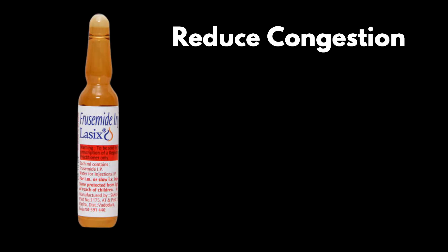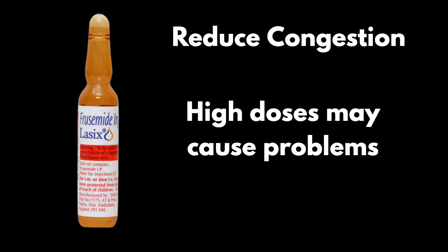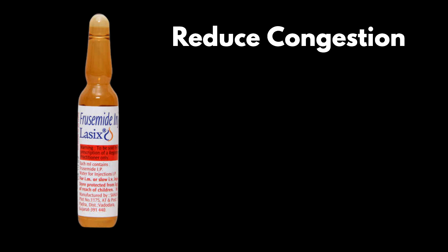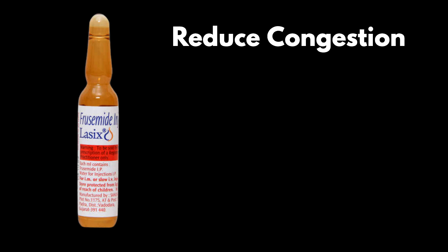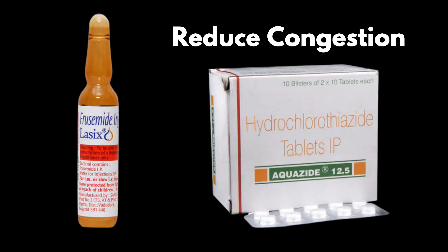Intravenous loop diuretics are used to achieve decongestion as the cornerstone of therapy, acting as an immediate venodilator and subsequent diuretic agent. High diuretic doses may cause greater neurohormonal activation, electrolyte abnormalities, and are associated with poorer outcomes. It may be appropriate to start IV diuretic treatment using low doses, assess the diuretic response via hourly urine output and urine sodium content, and if there is insufficient response, increase the dose followed by concomitant administration of thiazides.